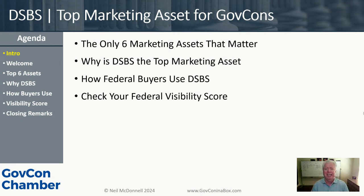The second section is why DSBS is the number one marketing asset — why it's more important than the other five. The third section covers how federal buyers use DSBS to find companies like yours, using the concept of shortlisting. Think about hiring someone: if I get 100 resumes, I remove people without degrees and move those with degrees to the shortlist — I want to talk about how federal buyers do that to your company.